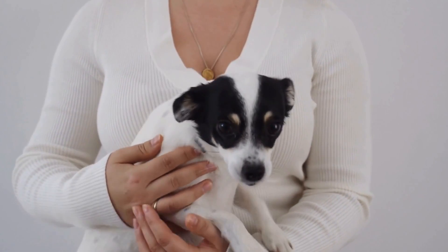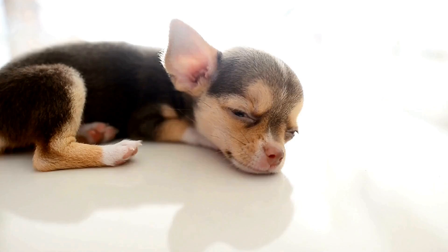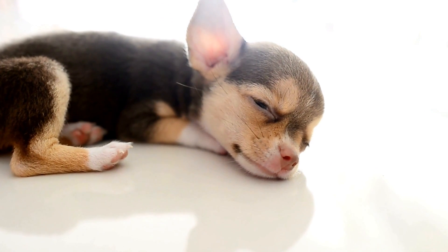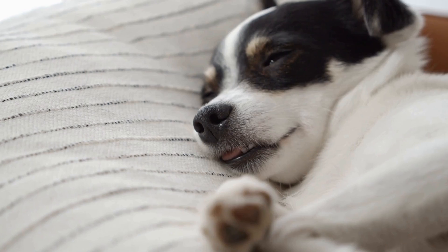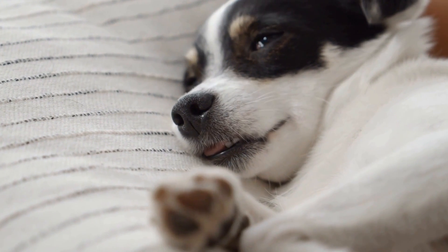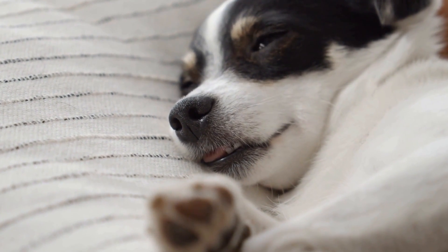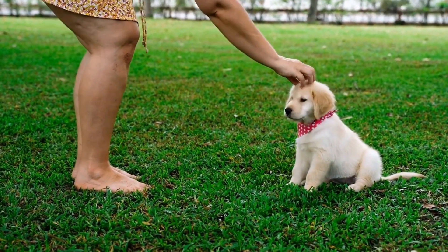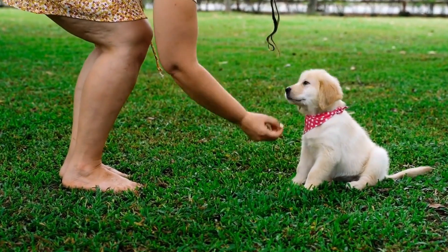How do you recognize signs of a dog with a tooth abscess? If you're a dog owner, you know how important it is to take care of your furry friend's dental health. Just like humans, dogs can suffer from various dental problems, including tooth abscesses. A tooth abscess occurs when bacteria infects the tooth's root or pulp, leading to a painful and often serious condition.